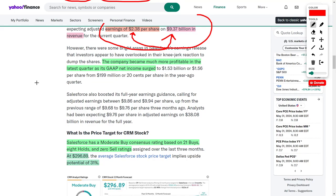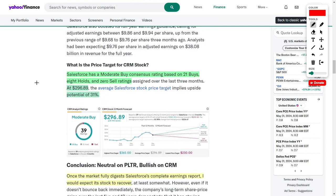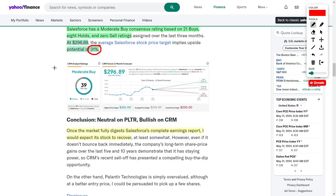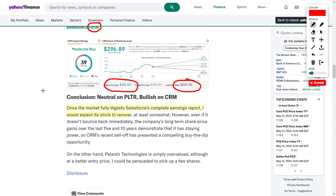There is good news, though — the company is rapidly increasing their GAAP profitability by bringing in large amounts of net income. As for analyst sentiment, Salesforce currently has a buy rating with 21 buy ratings, 8 hold ratings, and 0 sell ratings. Their average price target is around $296.89, representing approximately 31% upside potential over the next 12 months. Some analysts believe the stock could fall to $230, while others see it surging up to $365.